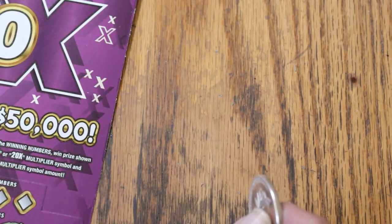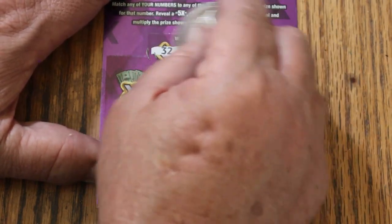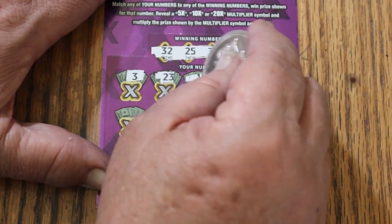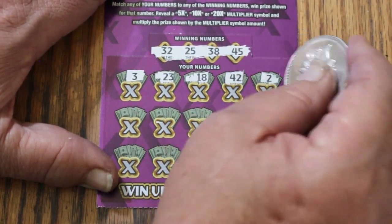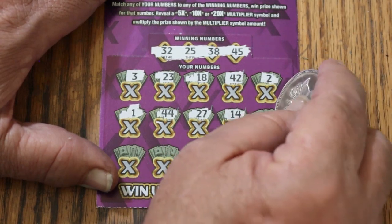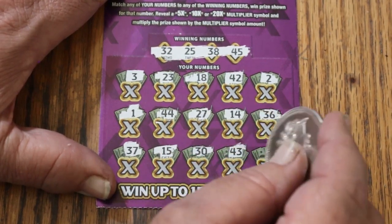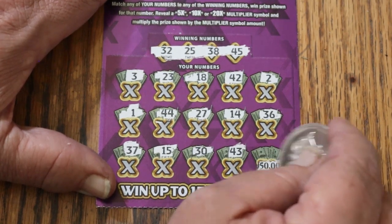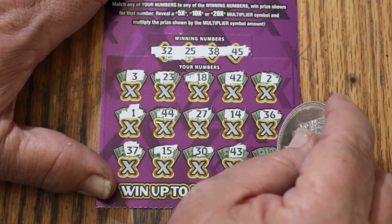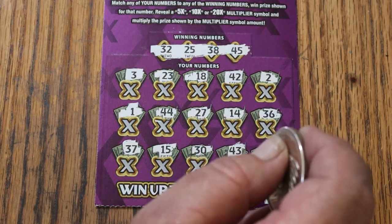Last ticket of the session — ticket 39. Randoms 32, 25, 38, and 45. Playing numbers: 3, 23, 18, 42, 2, 1, 44 Club, 27, 14, 36, 37, 15, 30. Come on, profit — any profit? 43, and in the corner — well, if I could nail that thing with the 301,000 to 1 odds, that would make this the profit session to end all profit sessions. 29 — couldn't do it. But hey, 50 out, 50 back. Break even. That rates a bell all by itself.